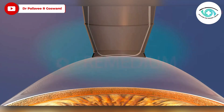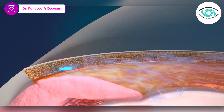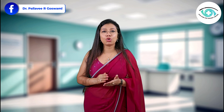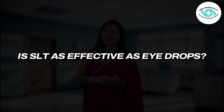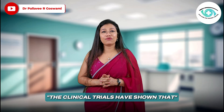Selective Laser Trabeculoplasty is a gentle outpatient procedure done in minutes. We apply a low-energy laser to the eye's drainage tissue — the trabecular meshwork — encouraging better fluid outflow and lowering intraocular pressure. It's quick, painless, and most people resume normal activities the same day. Is SLT as effective as eye drops? What does the research say?